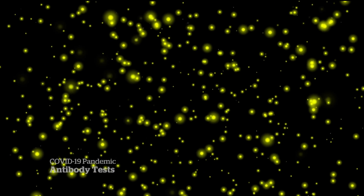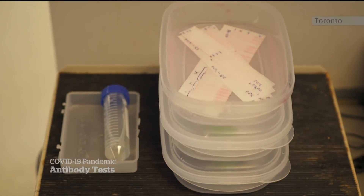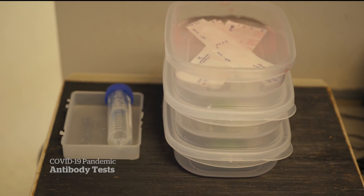Fireflies have a unique enzyme called luciferase, which gives them their glow. It's used in biotechnology, but now researchers are harnessing luciferase for a rapid coronavirus antibody test that doesn't need a lab and has proven highly accurate on human blood samples.